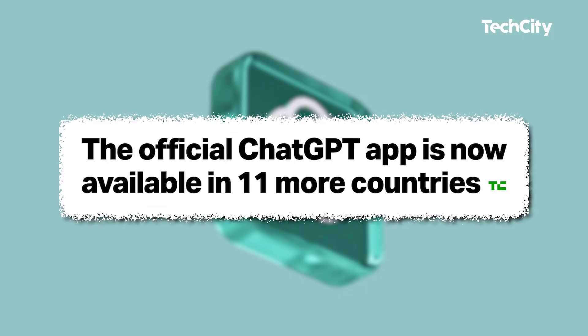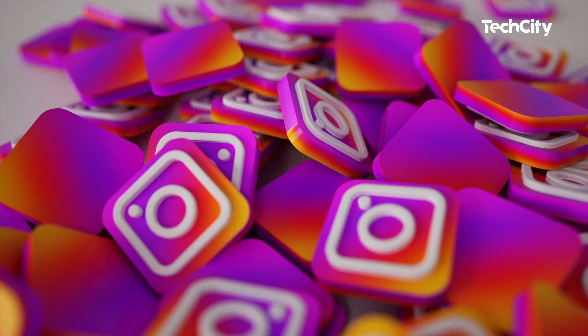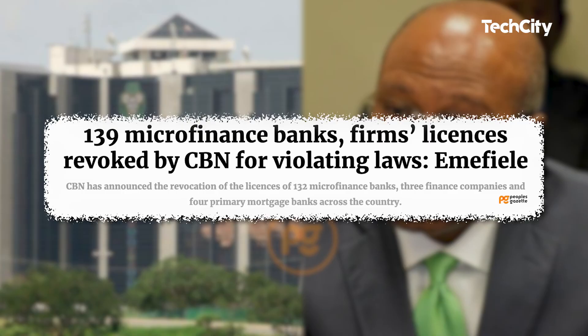Hi there! We have a list of tech plans Nigeria's new president has promised to achieve. Also, the real ChatGPT mobile app is now available for download. Instagram is kicking off a new advertising feature and CBN revokes the license of digital banks. It's Bookie here and I'll be right back with details after this.